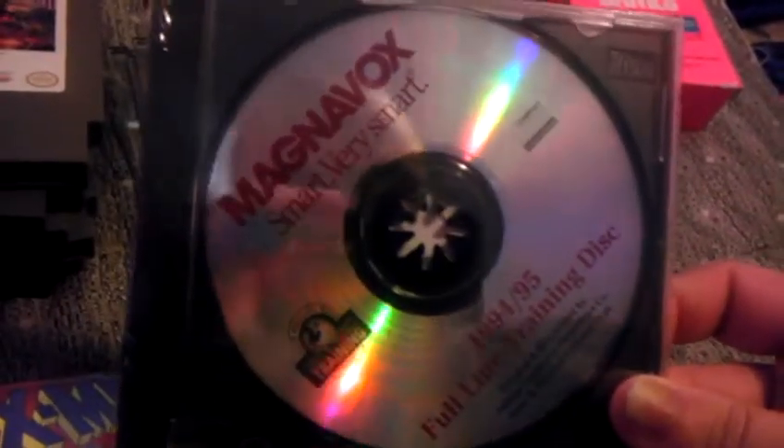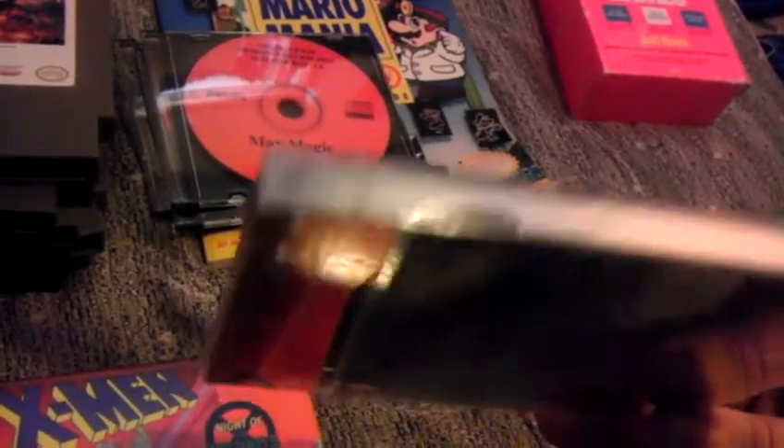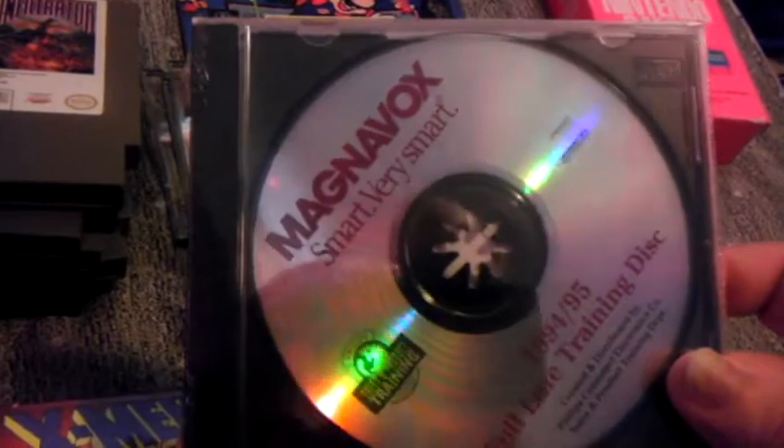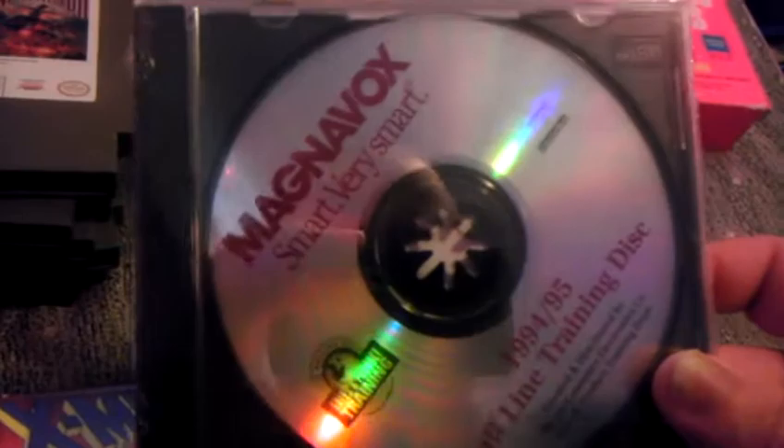This next one is a CDI disc, kind of interesting. It is the Magnavox 94-95 full-line training disc, and it is still sealed. Created and distributed by Philips — sales and products training. This disc requires a CDI player. No clue what this is or if it's valuable or not. I tried to look up some info online and came up with nothing, so if any of you guys on YouTube know anything about this, leave a comment and tell me, because I have no clue what I have here.